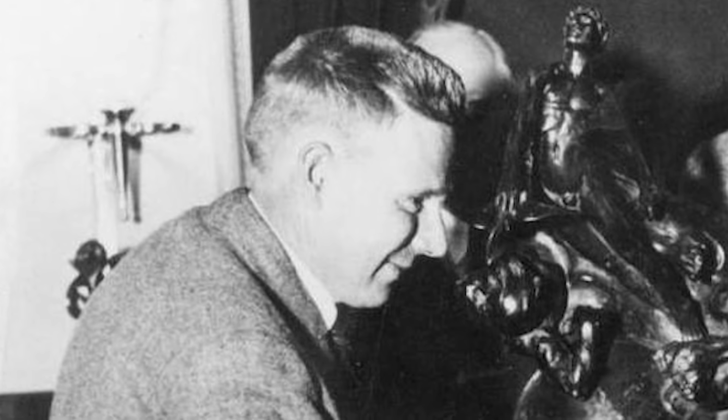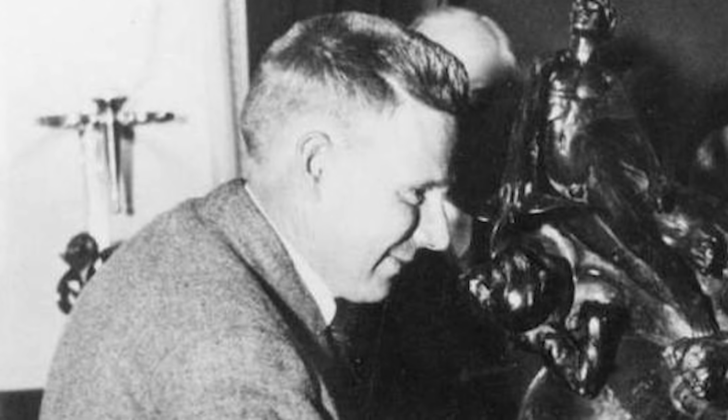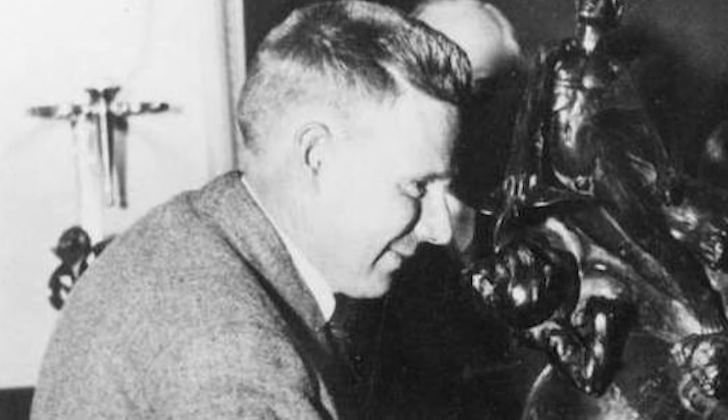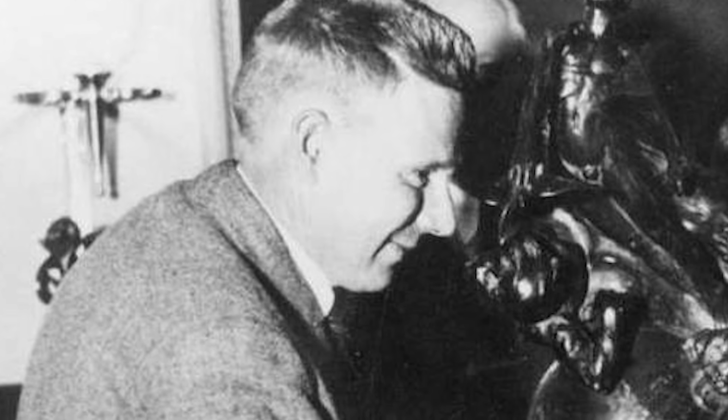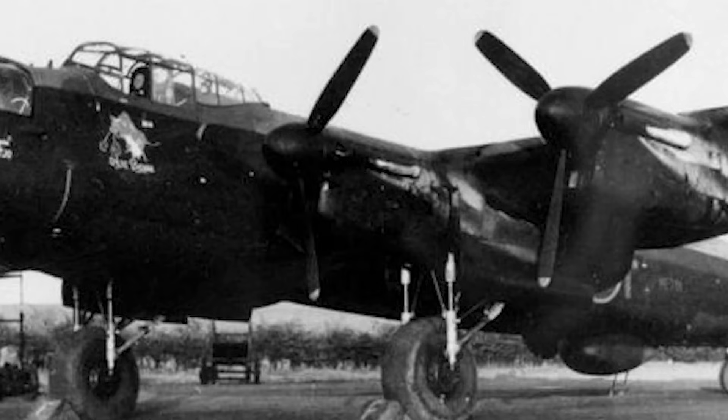But Caldwell didn't back off. He believed if the engine could stay at its most efficient speed, no matter what the pilot was doing, the airplane would perform better in every phase of flight. In a way, he was trying to build a propeller that could think — one that could adapt instantly to the needs of the engine, without the pilot ever touching a thing. While other engineers were chasing horsepower, Caldwell was chasing balance. And that obsession would soon lead to one of the most important inventions in aviation history.